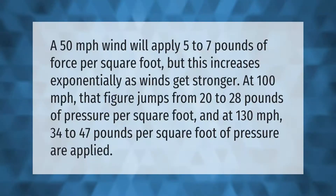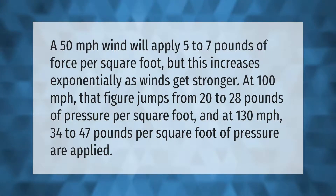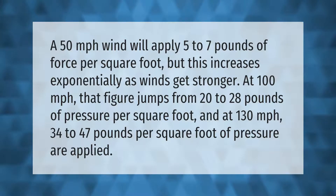A 50 miles per hour wind will apply 5 to 7 pounds of force per square foot, but this increases exponentially as winds get stronger. At 100 miles per hour, that figure jumps to 20 to 28 pounds of pressure per square foot, and at 130 miles per hour, 34 to 47 pounds per square foot of pressure are applied.